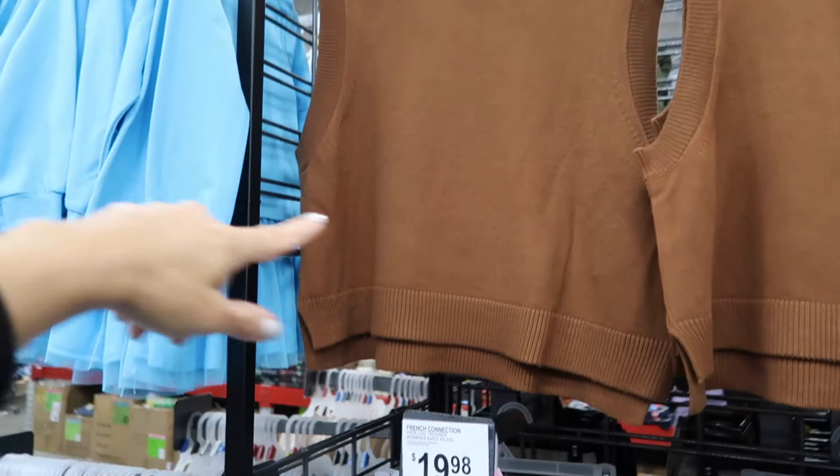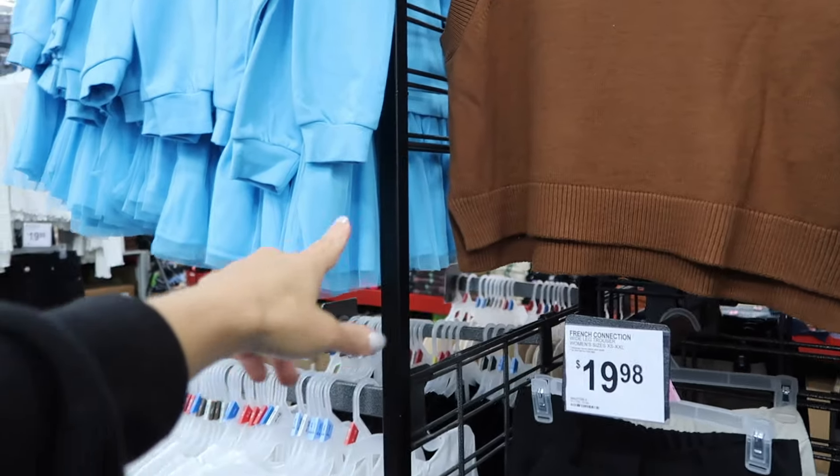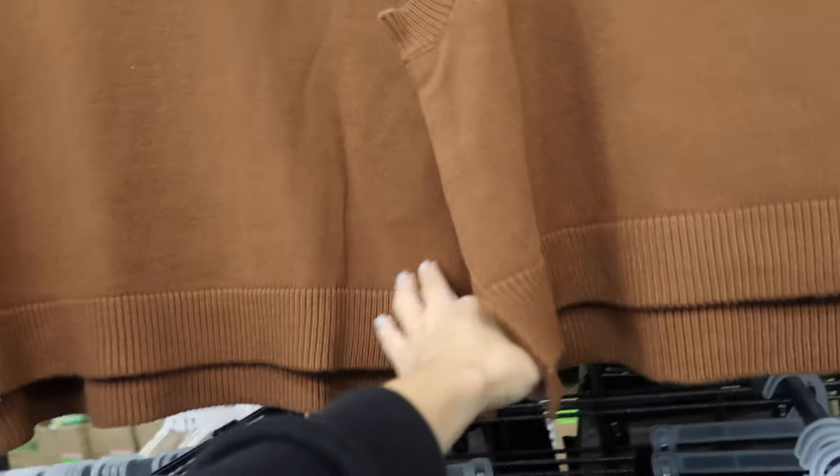New vest from French Connection — higher neckline, oversized, ribbed sides, rib bottom with a little slit, boxy fit, and these are $16.98.